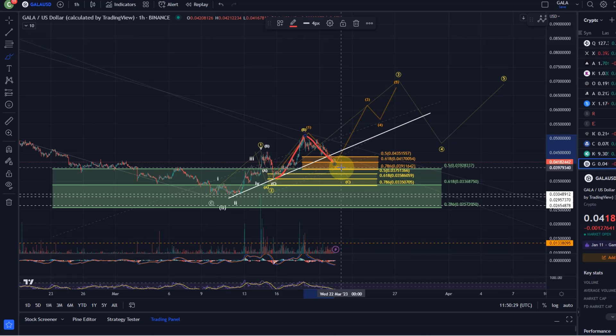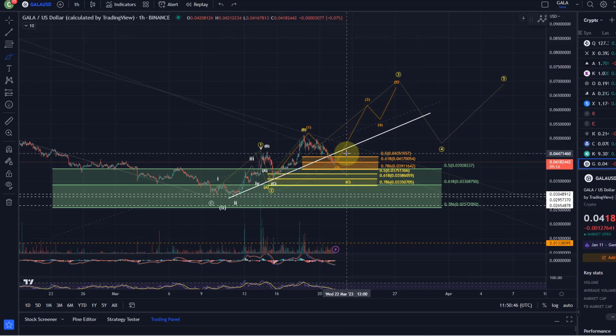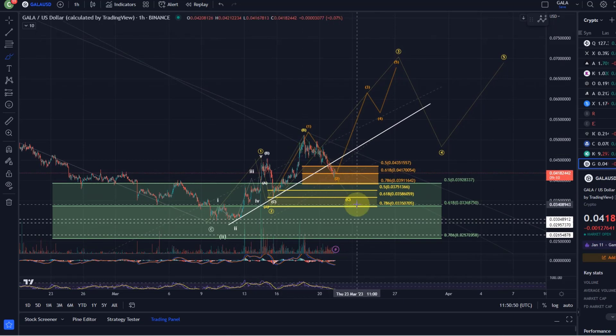This is a one-two setup which should ideally turn around here, or at least as long as we hold above 3.9 cents. As long as we are turning around above 3.9 cents, I will count the move up — if it's impulsive — as a third wave. This subwave structure count should fill out this larger third wave. This is one of the wave counts and not an unlikely option — in fact, quite likely.